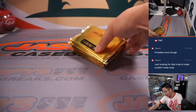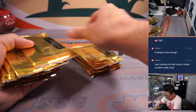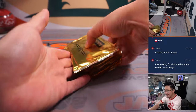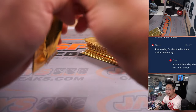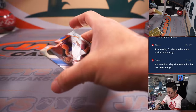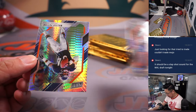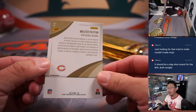Now let's see what we got in here. 2, 3, 4, 5, 6, 7, 8, 9, 10, 11, 12, 13, 14, 15. Good luck, everybody. There's a manual quickly. So the first card's the base and then the second card will be the parallel. Walter Payton.